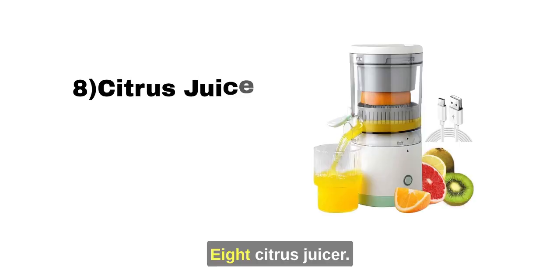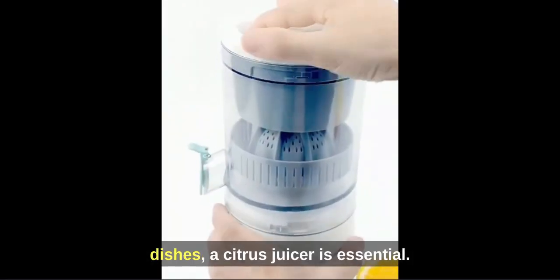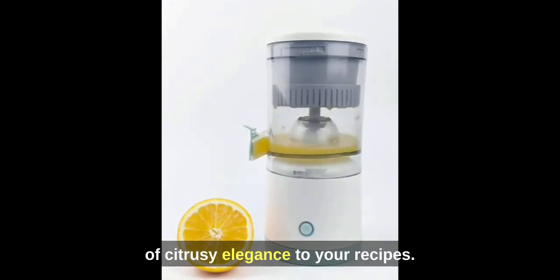8. Citrus Juicer. Pour fresh and zesty flavors into your dishes — a citrus juicer is essential. It's perfect for adding a burst of citrusy elegance to your recipes.